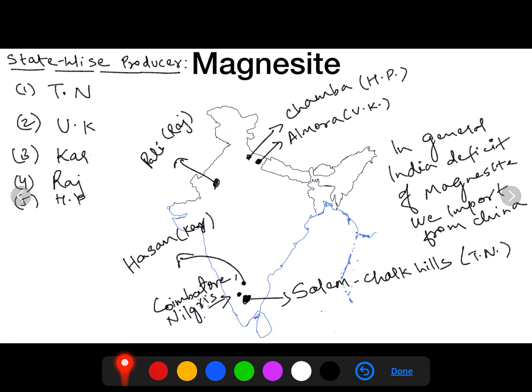Where is magnesite produced in India? It is mainly produced in Tamil Nadu, which is the largest producer. The second largest is Uttarakhand, third is Karnataka, fourth is Rajasthan, and then Himachal Pradesh. In general, magnesite availability in India is less than the requirement, and we generally import this mineral from China, Pakistan, Turkey, and Iran.